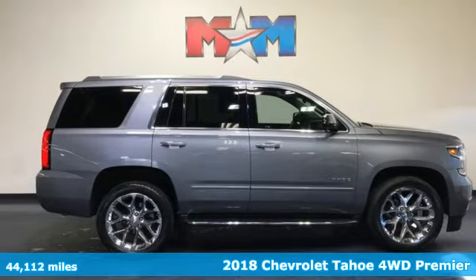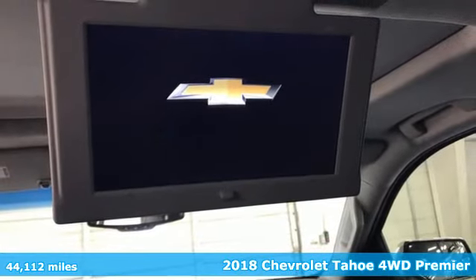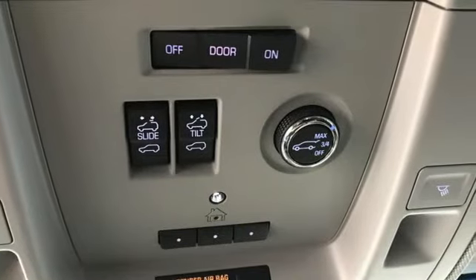Here's a 2018 Chevrolet Tahoe. This award-winning SUV is where premium style and purposeful capability collide. It comes nicely equipped with features you'll love.